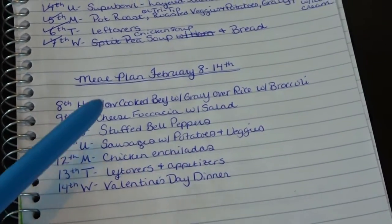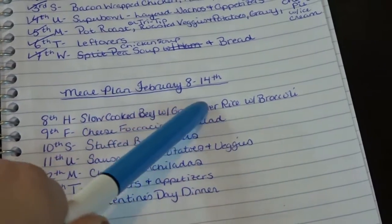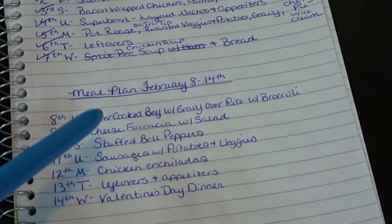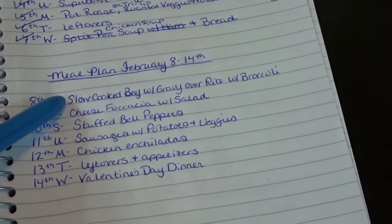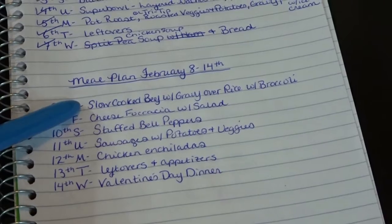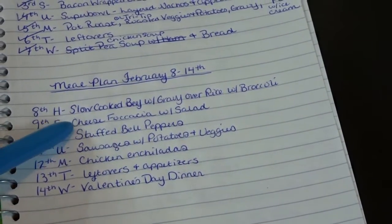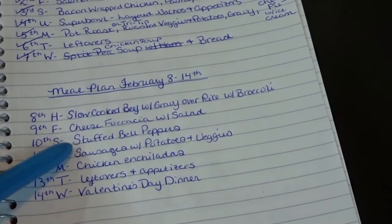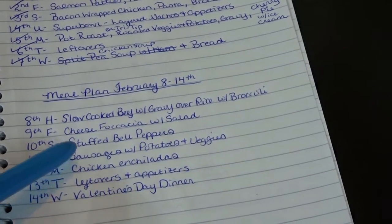So here is the meal plan for this week. On Thursday I'm going to try a slow-cooked beef with gravy over rice with broccoli, using the stew meat with onion soup mix and golden mushroom soup — sort of like a steak tip with gravy meal over rice. On Friday we'll have the cheese focaccia bread with salads. And on Saturday the 10th we'll have stuffed bell peppers. On Sunday the 11th we'll have sausages with potatoes and veggies.